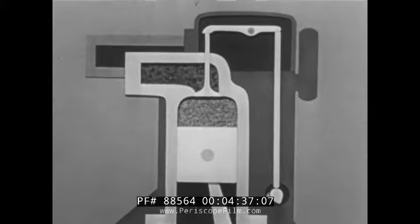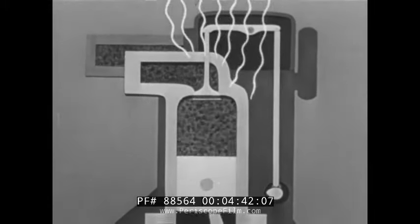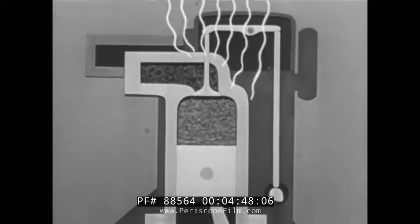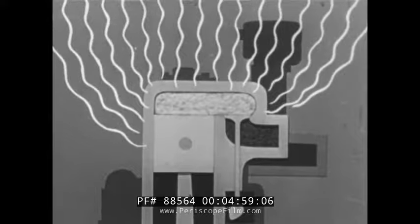In any engine, some of the heat is lost through the walls of the combustion chamber. The valve-in-head engine, with its small combustion chamber, has a small heat loss through the chamber walls. In other types of engines, the combustion chamber must be much larger, meaning larger heat losses. This additional heat going out through the combustion chamber wall is heat that should have gone to work in the engine.